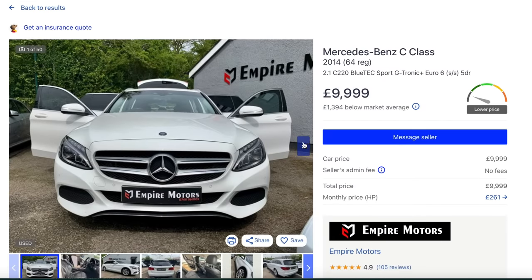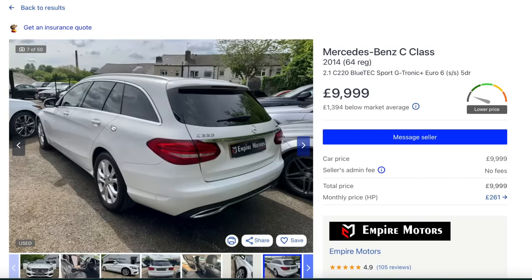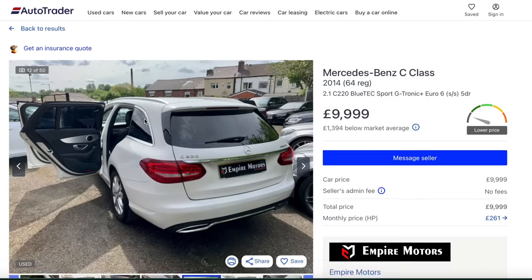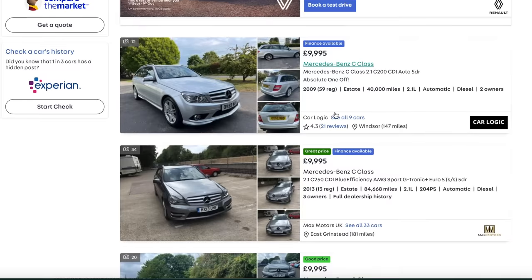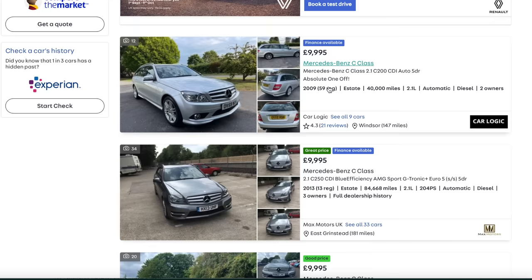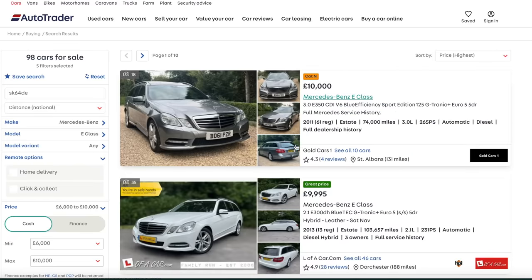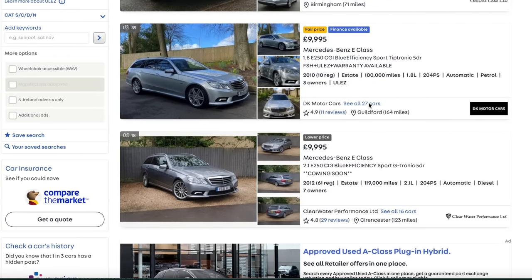The 2.1 diesel - the interiors are lovely, the infotainment's a bit fiddly but you'll soon master it. What a nice car - 10,000 pounds, very frugal, 30 pounds a year to tax, 50 miles per gallon around town. 109,000 miles but if it's got history that wouldn't bother me in the slightest. Or you could get the older shape one with less miles - a 2009 with only 40,000. I'd rather have the newer shape one with higher mileage than a lower mileage older shape E-Class.